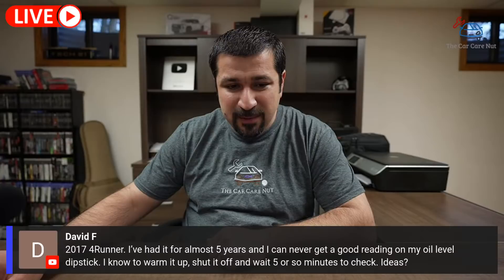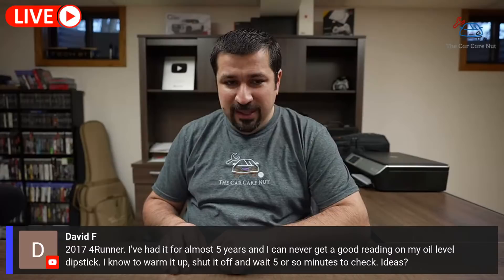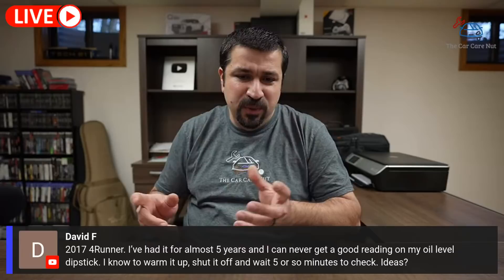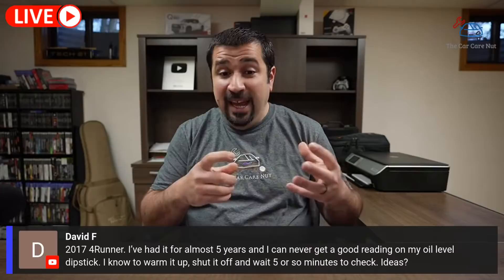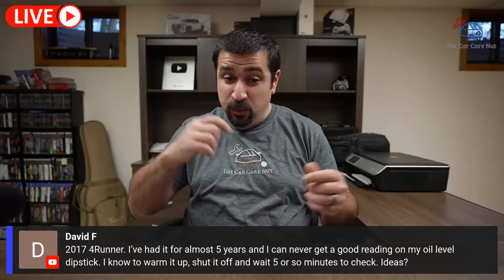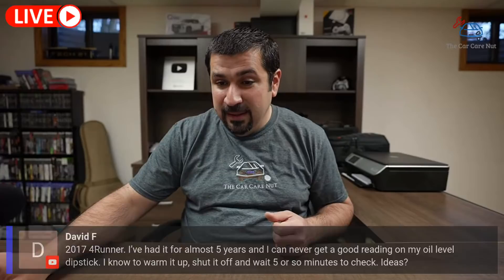David F has a 2017 4Runner and can never get a good reading on the oil level dipstick. He knows to warm it up, shut it off, wait five minutes. Sometimes these can be really hard to read, especially if the oil is very clean. The best way is to get a piece of paper and put the dipstick on it — then compare it and you'll see the level. If you're getting a smeared reading, pull the dipstick slowly — pulling it fast whips the oil. Also try flipping the dipstick and reading the other side.